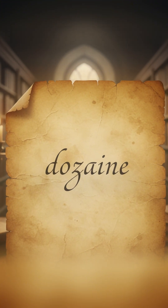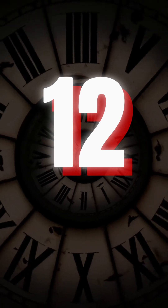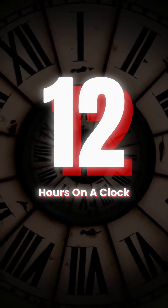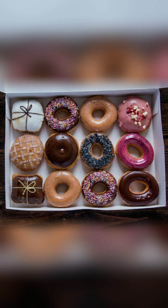The word dozen comes from Old French 'dozen,' meaning a group of 12. That same logic shaped 12 months in a year, 12 hours on a clock, 12 notes in music, and 12 inches in a foot. So next time you grab a dozen donuts, remember: